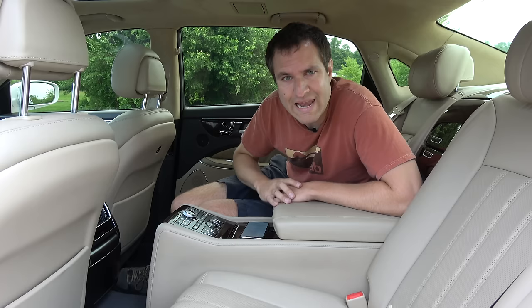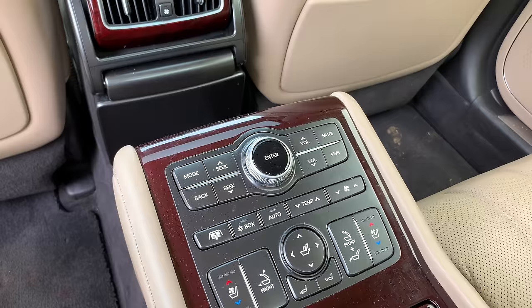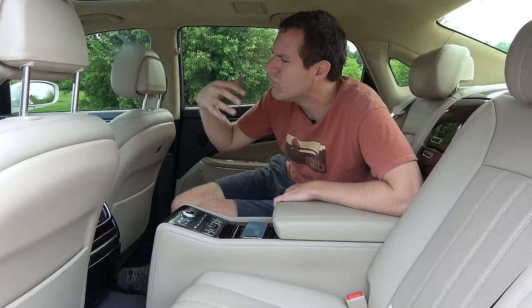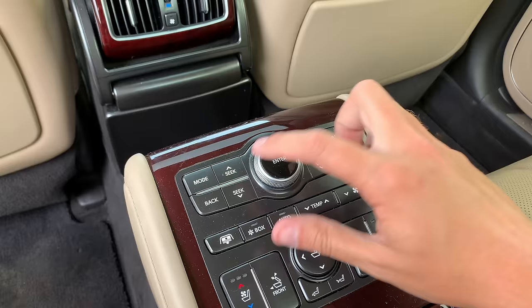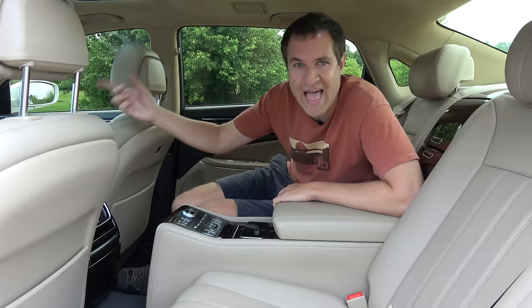Back to the controls on this big center console — one thing I absolutely love is the stereo controls. You can see power, mute, and volume. That doesn't just change a headphone system — that changes the whole car. So if you're sitting back here and you don't like the music the driver and front passenger are listening to, you can just turn it off, change the radio station, or do any number of things. You can control all the same stereo functions that the front seat occupants can, which is pretty cool.